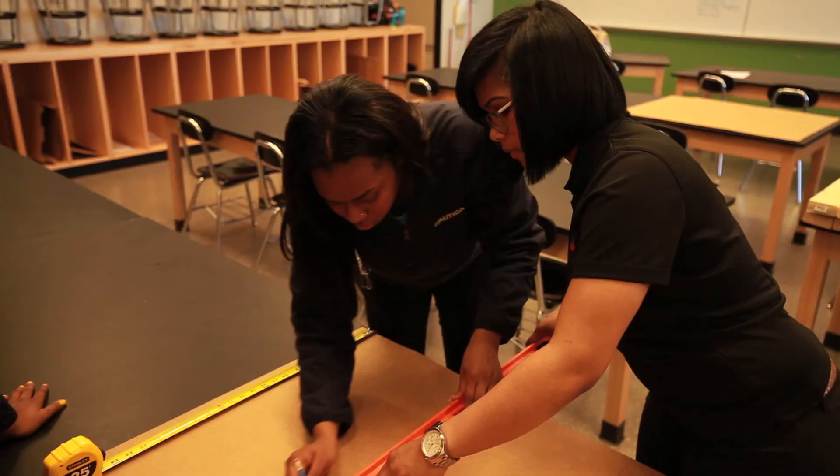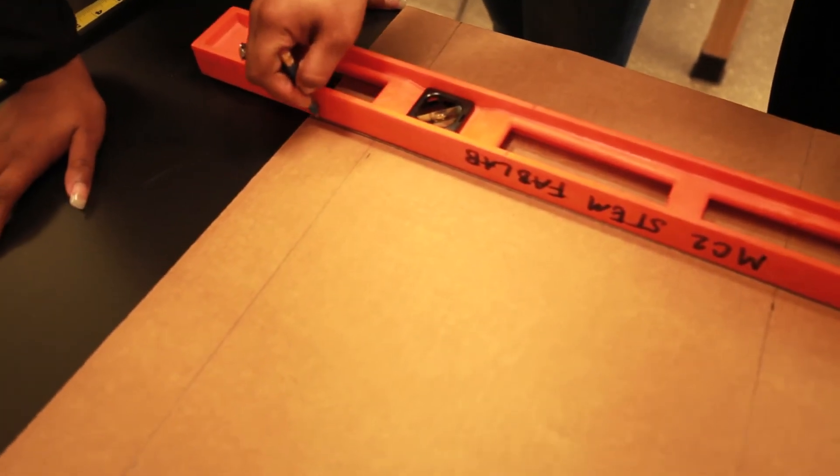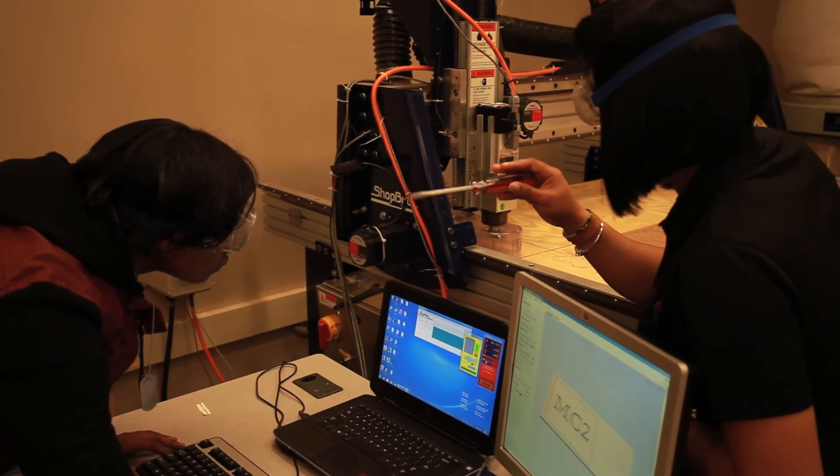Using the machines in the lab, you definitely get skills that you can use in your everyday life. You are kind of in the mode of rebuilding, making things, and just doing things yourself. There is always a way to do something.